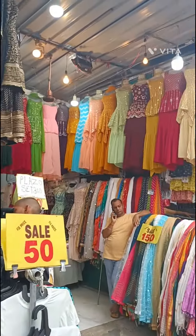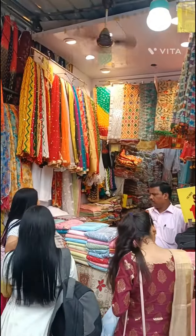It's a little pricey inside. There was a 50-rupee sale — everything was 50 rupees here in the store. Some of the best ready-made options are available here.